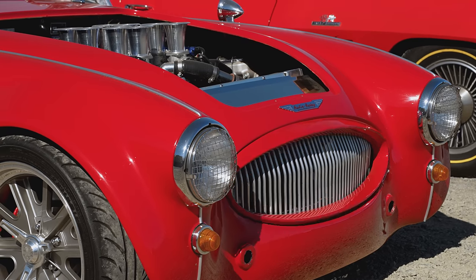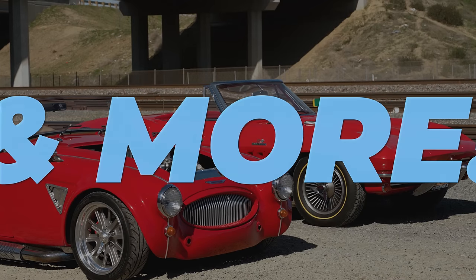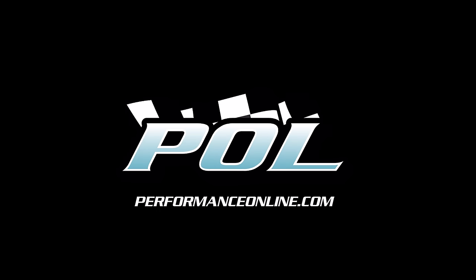P.O.L. Modern performance. Old school aesthetic. From a classic to a hot rod, with parts from P.O.L. at performanceonline.com.